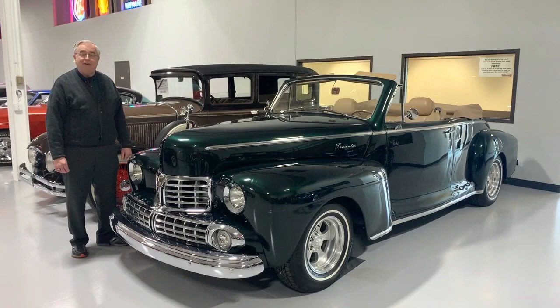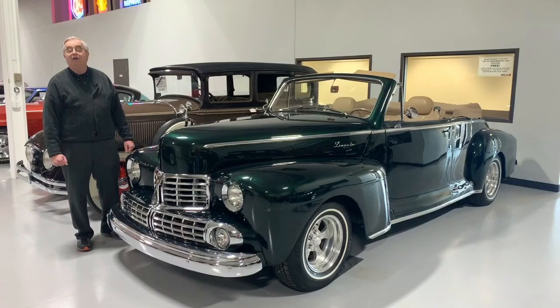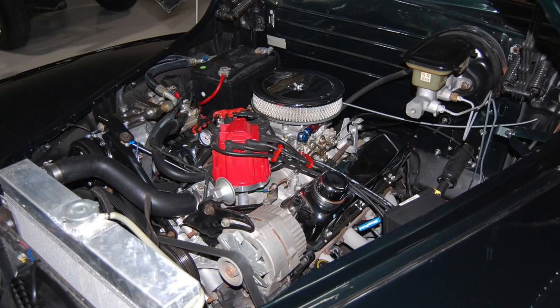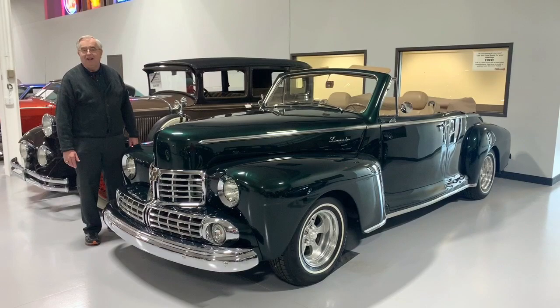So what someone did is they found a very, very solid 1946 Lincoln and said, let's make this something that rather than the old V12, we're going to put in a later model V8 and make it so we can drive it anywhere. This car has a little Ford 302 with automatic. You've got power steering, power brakes, air conditioning — all the creature comforts that weren't available on a real 1946.